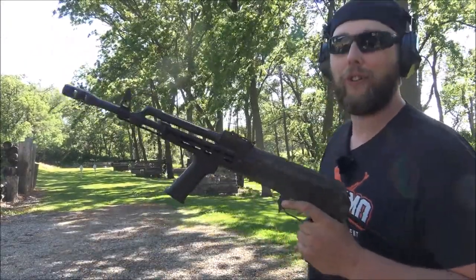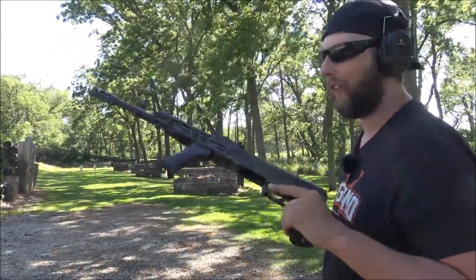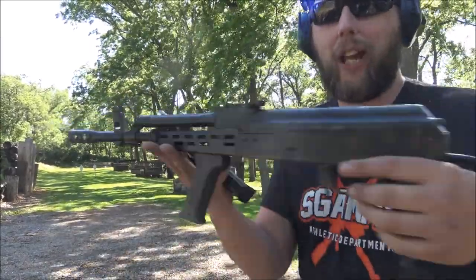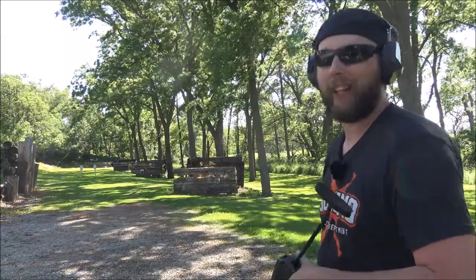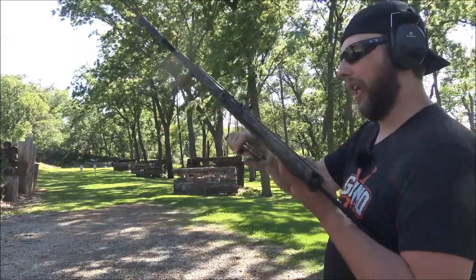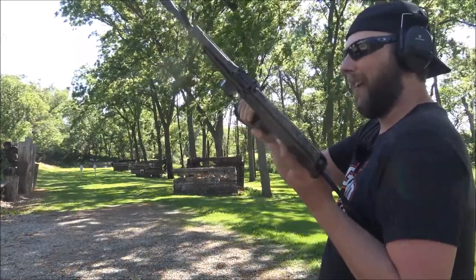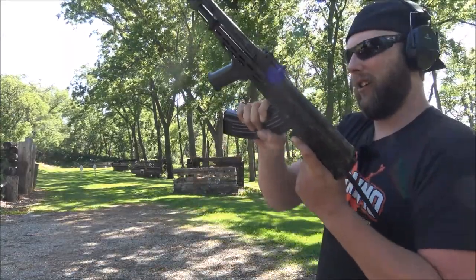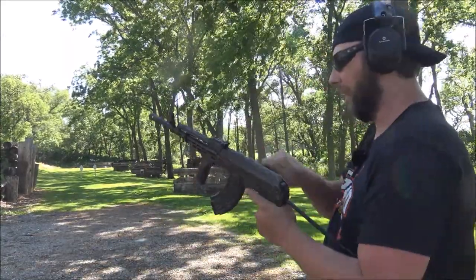We've got two three-quarter steel silhouette targets set up at about 50 yards. This is the second time I've shot this — the first time was at like seven yards — so I'm not too optimistic about hitting those at 50. I've got some brass-case Igman 7.62x39 loaded up. The mags are kind of tough to get in there.